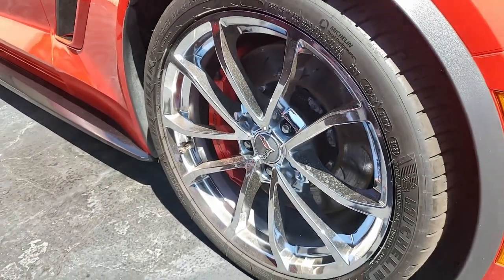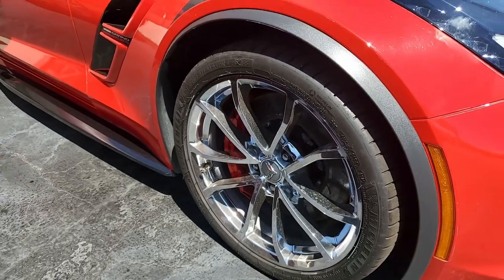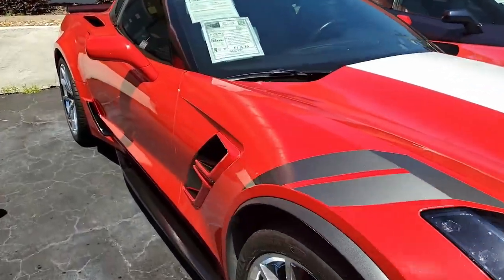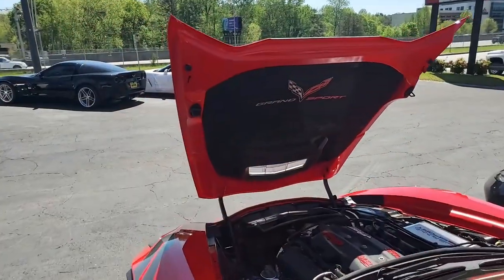The interior of this Corvette is everything you would expect it to be, from the steering wheel, door panels, and center console. Just a beautiful car.